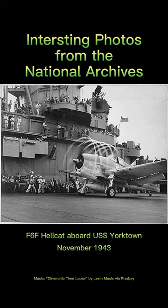U.S. Navy F-6F Hellcat fighter on board the USS Yorktown, November 1943. The change in pressure and temperature generated by the propeller created this halo effect.